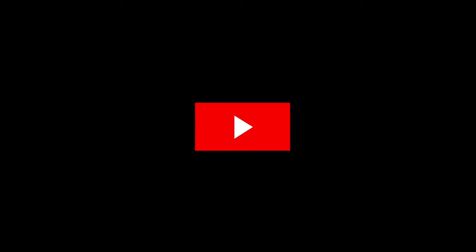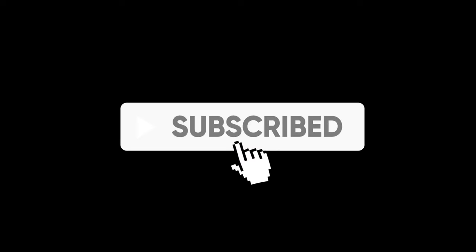I hope you liked the video. Don't forget to like, share, and subscribe to our channel. Hit the subscribe button now and share your thoughts about old money and new money styles in the comments below. Thanks for watching.